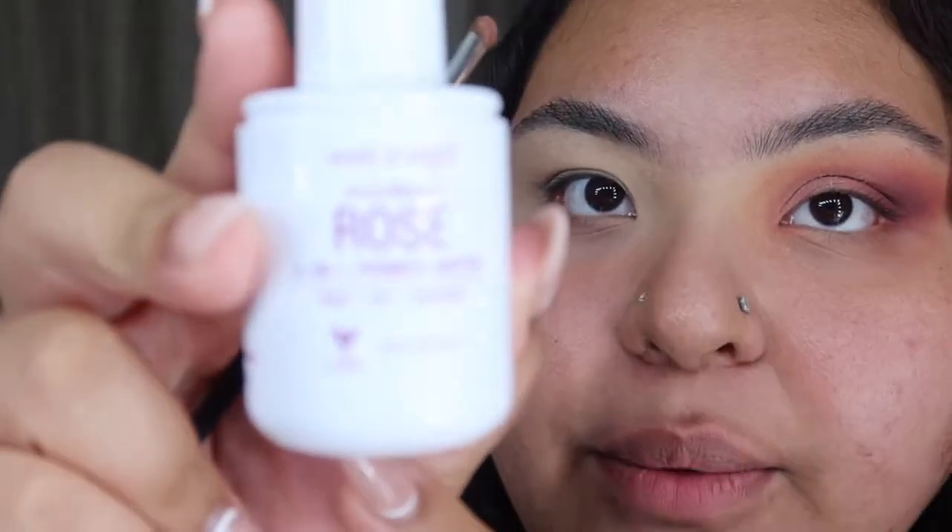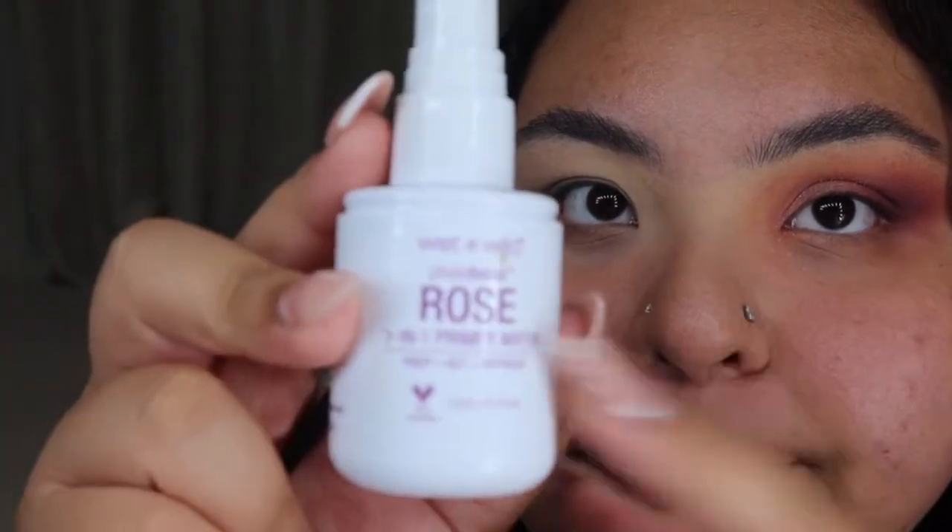If you guys hear any noise in the background it might be my dog and my family members because they just got home from work. I will be adding 'Reckless' to darken it too. I blended it all and everything looks so nice and put together now. I want to add some glitter — I think I want to add 'Smitten.' The spray I will be using is the Wet n Wild Rose 3-in-1.